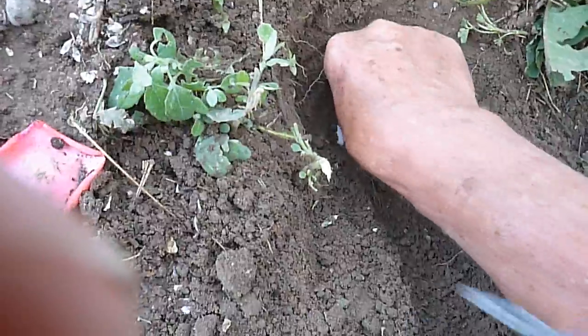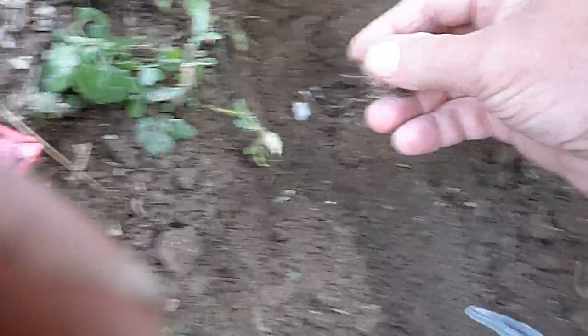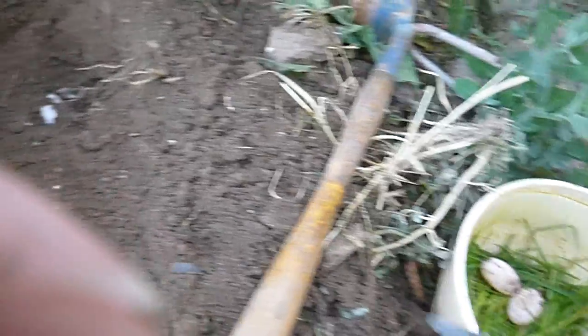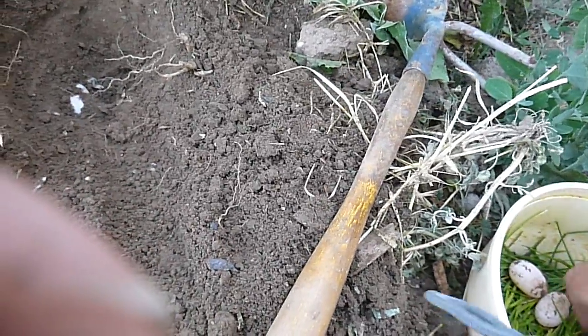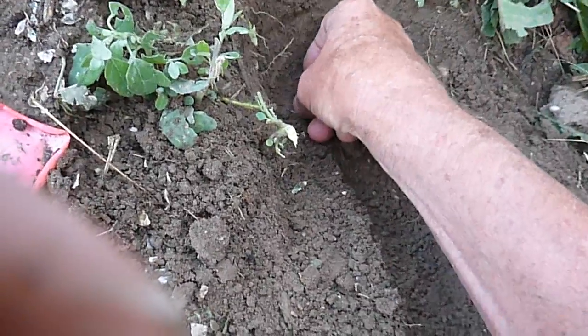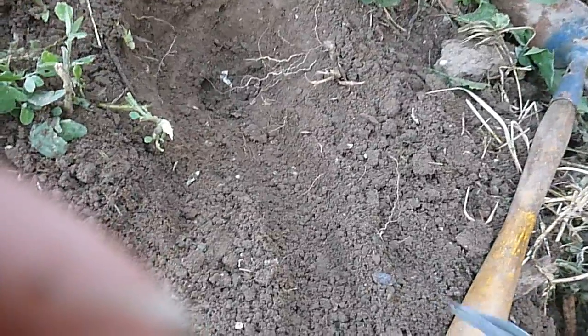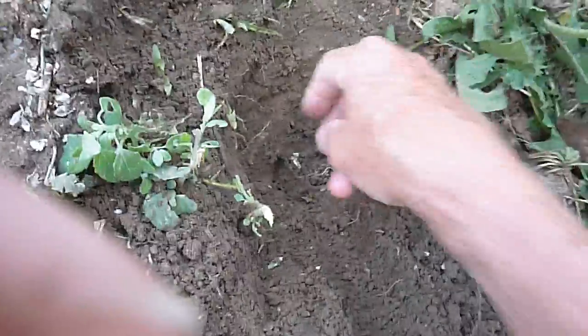I've got a place in my computer room where it stays a nice 78 degrees, maybe up to 80. I've successfully incubated turtle eggs in there before.